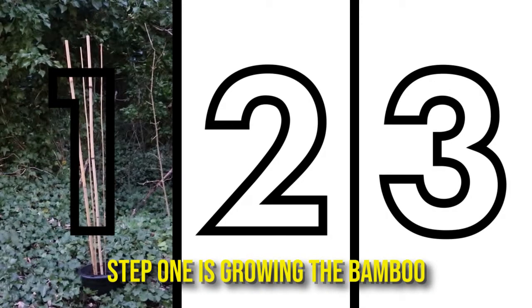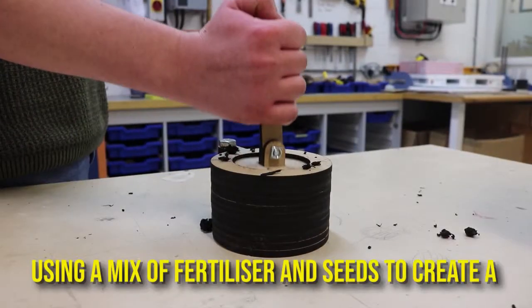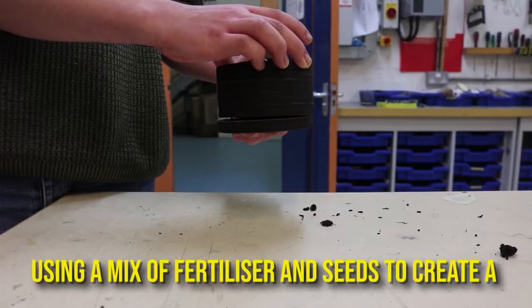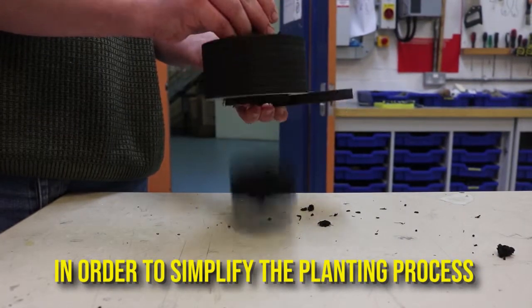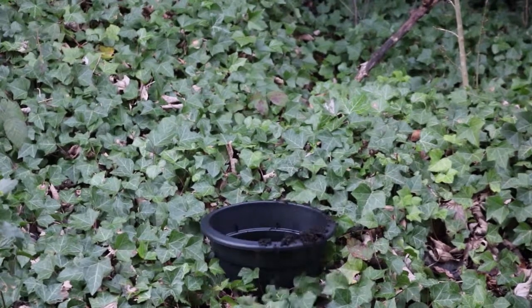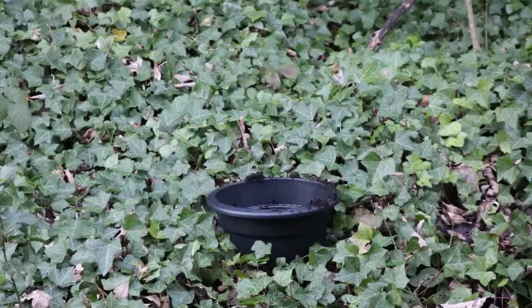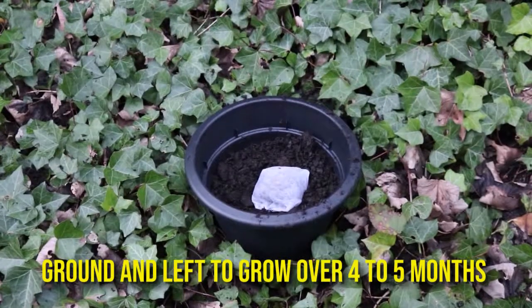Step one is growing the bamboo. Using a mix of fertiliser and seeds to create a seed ball, which can be made by local people in order to simplify the planting process. This is then planted in sap farms or in the ground, and left to grow over 4 to 5 months until it is fully grown.